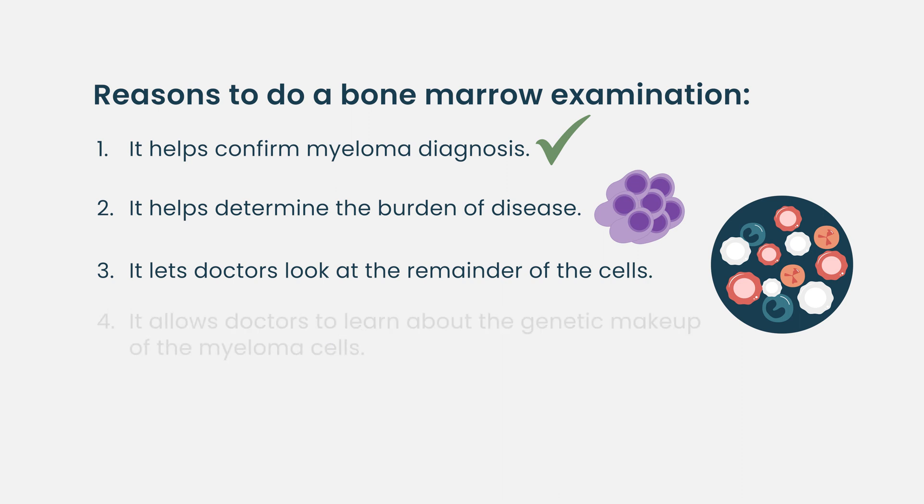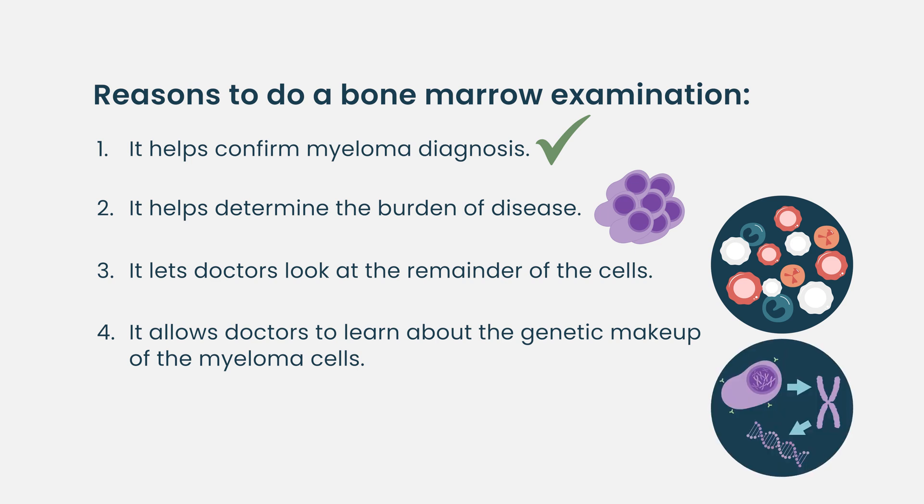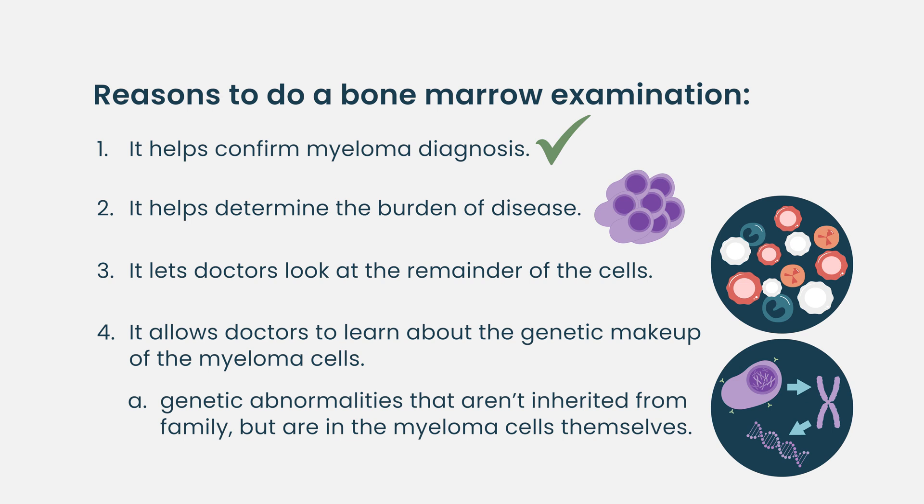We also learn about the genetic makeup of the myeloma cells — the genomics. These are genetic abnormalities that you don't get from your mother or father or share with siblings, but genetic abnormalities within the cancer cells themselves.